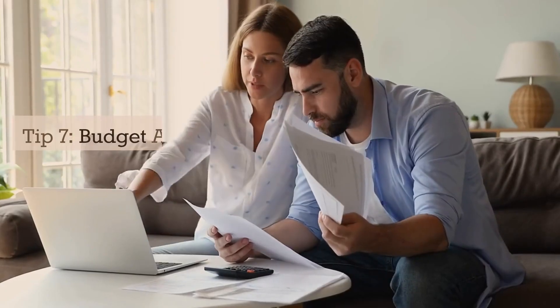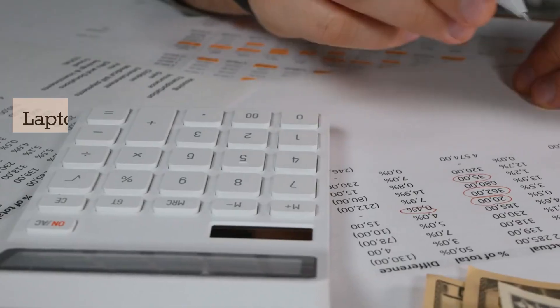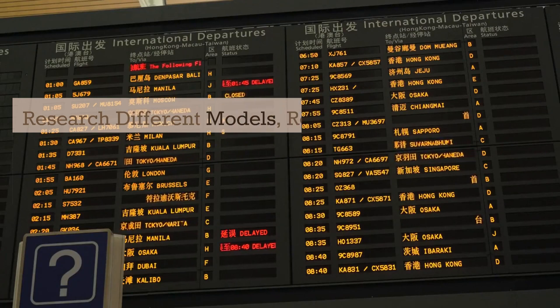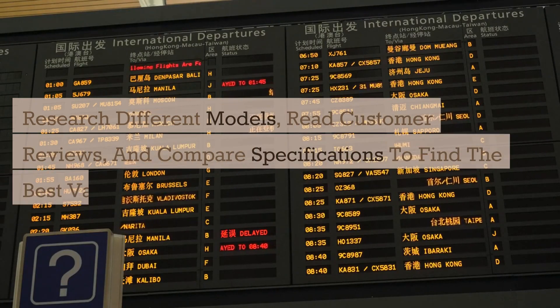Tip 7: Budget and Reviews. Lastly, set a budget for your laptop purchase. Laptops come in a wide price range, so it's important to determine how much you're willing to spend. Research different models, read customer reviews, and compare specifications to find the best value for your money.